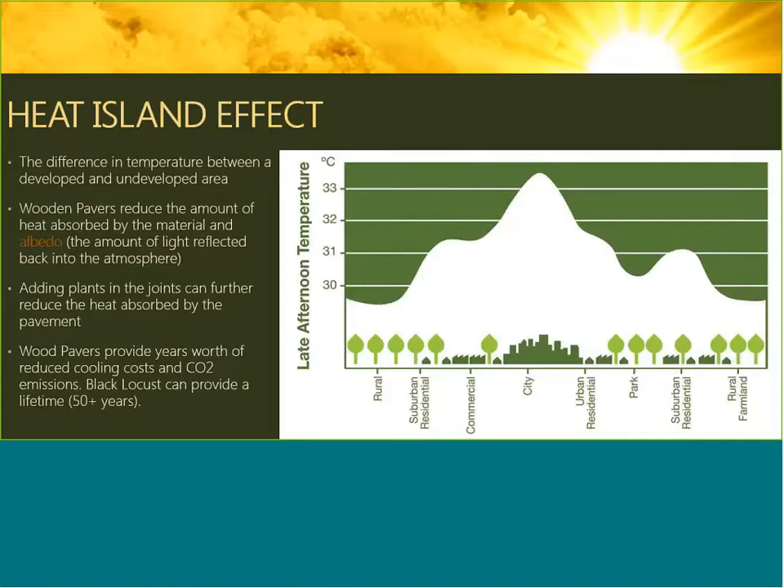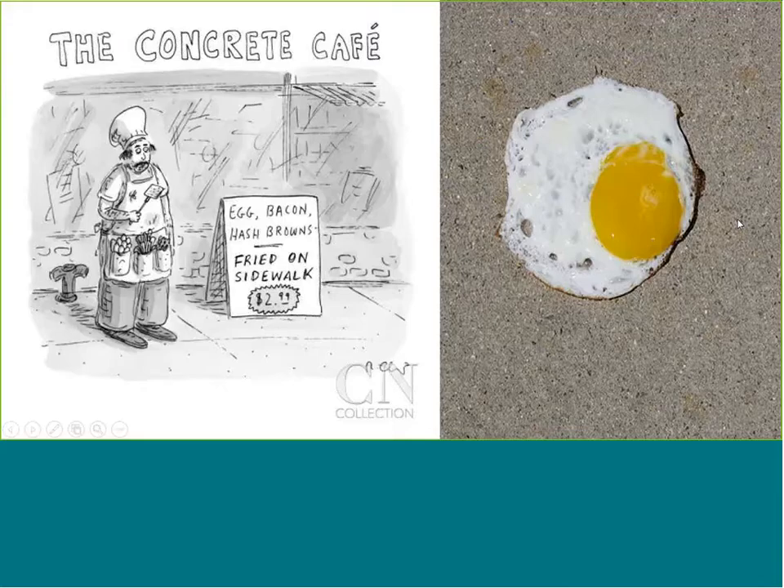Adding plants in the joints of the pavers can further reduce the heat absorbed by the pavement, as light will be captured by the plants for photosynthesis rather than creating a reflective surface. Wood pavers provide years of reduced cooling costs and CO2 emissions, which are very high from heat island effect. And just to illustrate — there's a picture of an egg frying on a sidewalk, showing how hot it can get with concrete sidewalks. You will not be able to fry an egg on a wood paver or especially a Black Locust paver.